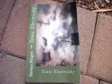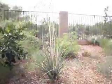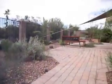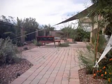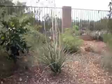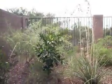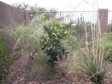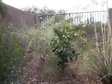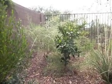Hi, my name is Stephen Magee, and I'm the author of Toxic Electricity, and we're in my back garden. The reason why we're here is because I've noticed that all the plants in the back garden are not thriving, and for years I've been trying to get some plants to grow. This little fruit tree here is pretty typical, and they don't seem to be growing the way that they should be.